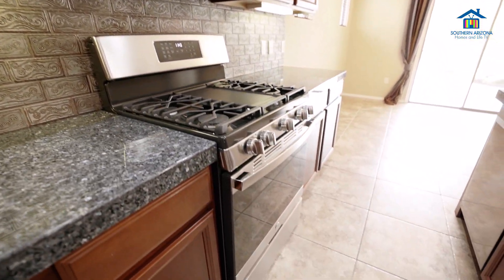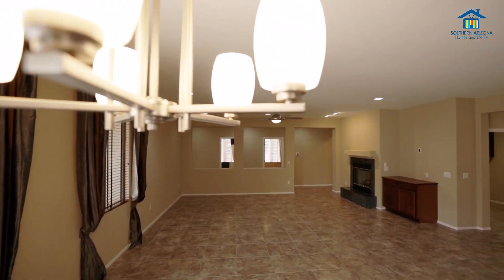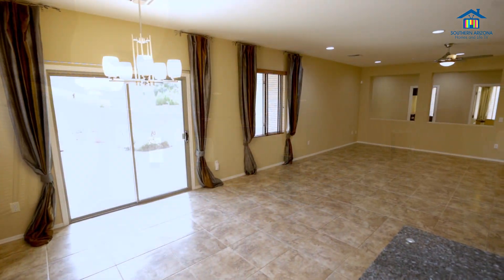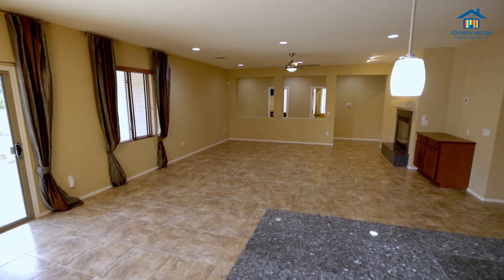Recent updates include a new dishwasher, microwave, as well as a new gas oven stove and kitchen faucet. The kitchen opens seamlessly to the great room, creating an inviting space for entertaining or family gatherings.